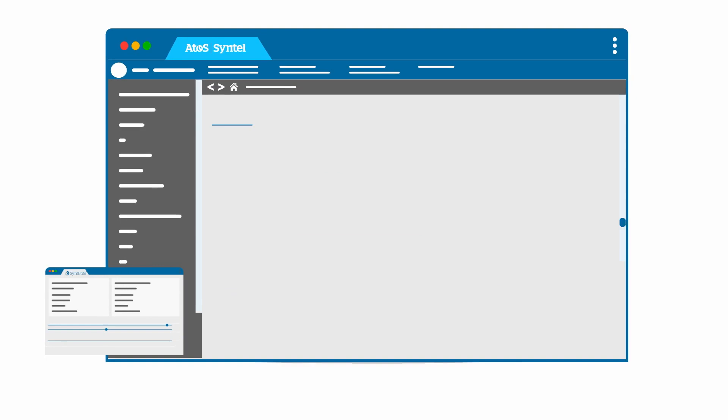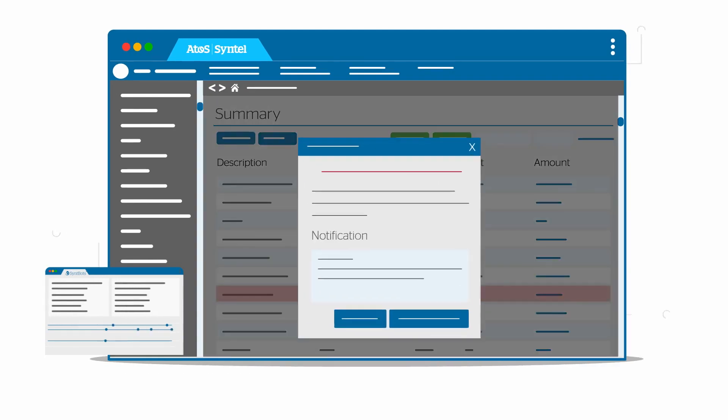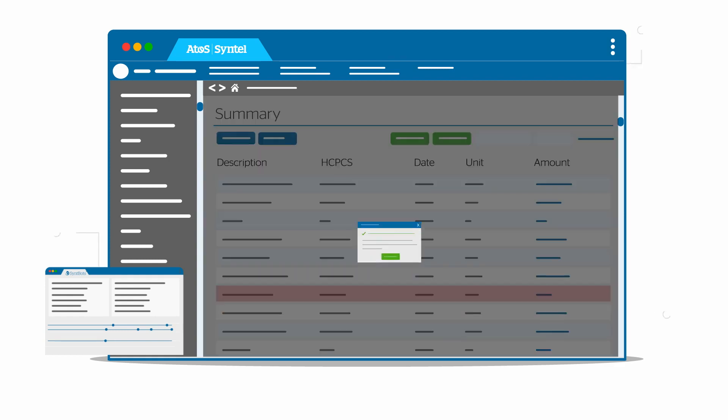Let's explore how Atos Sintel can help you fast-track and streamline the charge verification process using SintBot's intelligent automation. Our solution integrates with your systems and leverages chart recognition and rule-based decision-making to automatically identify and resolve discrepancies between charges and orders.